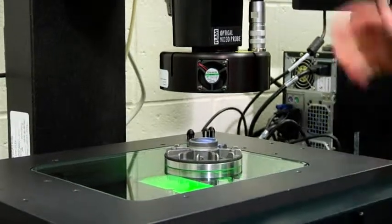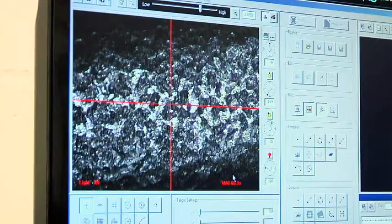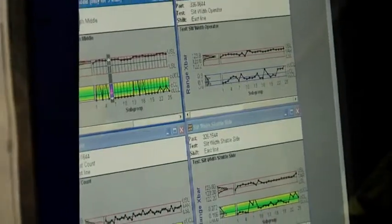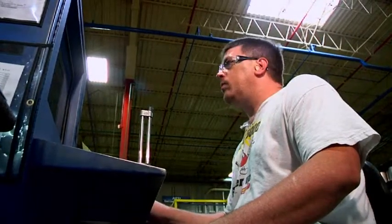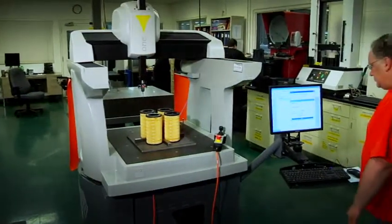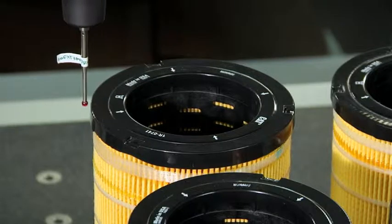AFSI conducts a battery of tests on incoming materials and components to ensure only the highest quality materials are used. Diagnostic checks made during assembly allow operators to monitor quality and adjust processes if needed. Finished filters undergo final testing to ensure the highest quality products are delivered to our customers.